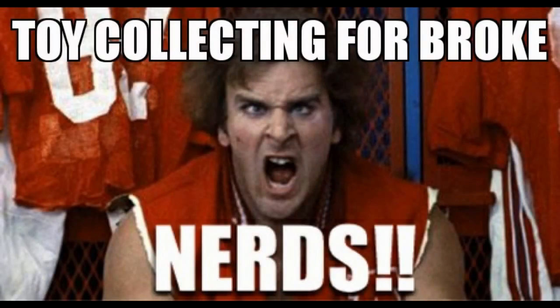Toy Collecting for Broke Nerds! Well, hello folks. I believe we're going to have a Toy Collecting for Broke Nerds on the very subject that is nearest and dearest to my nerdy little heart. That would be Transformers, as most of you are probably already fucking sick of.